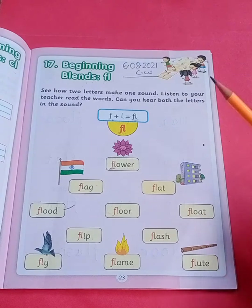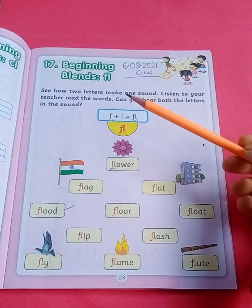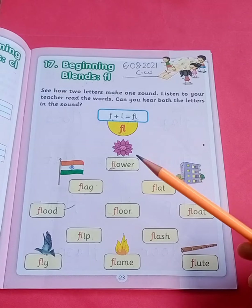So children, today we have learned 'fl' sound words. You have to practice reading at your home. Bye-bye.